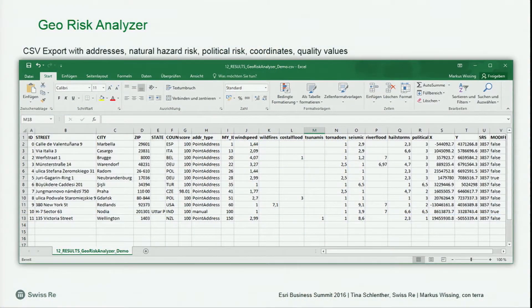I've finished my analysis and now I want to take away my results. There are two ways to do it. The first way is to generate a report — I selected a few locations, pressed the generate report button, and get a PDF with a nice overview map and a single page for every location with all of the attributes. The other way is to export a CSV file like we started with. Now my addresses are all enriched with the natural hazard risk, the political risk, but also the coordinates added during geocoding and the quality values of the geocoding. That's the complete turnaround in the application — all my data is enriched. I can hand over to Tina for our conclusion.